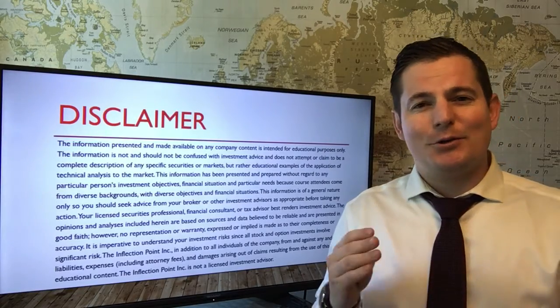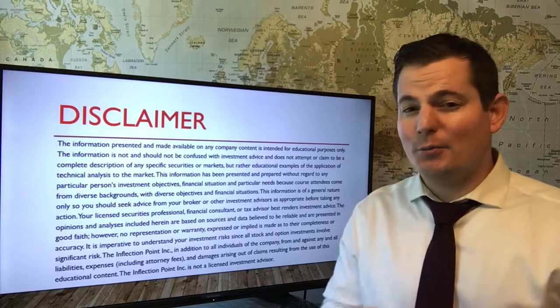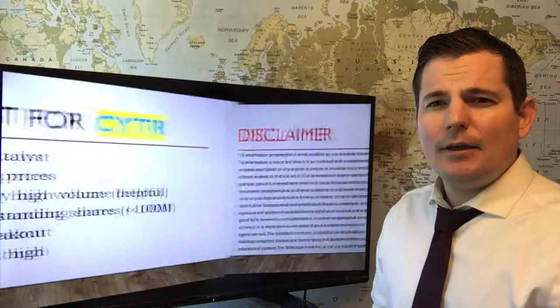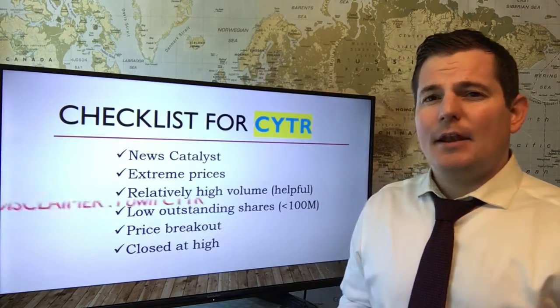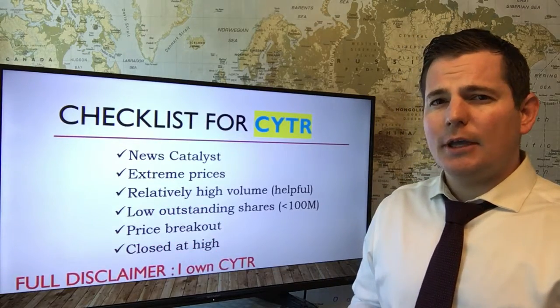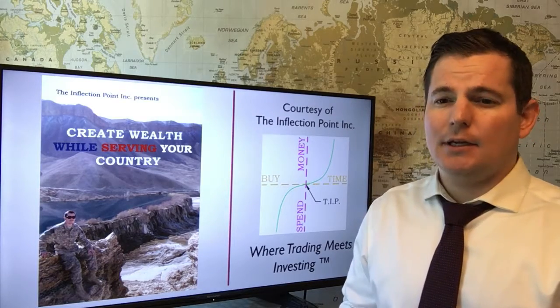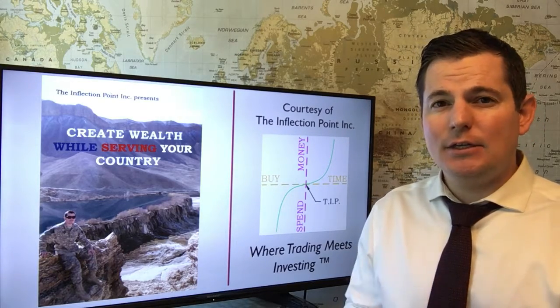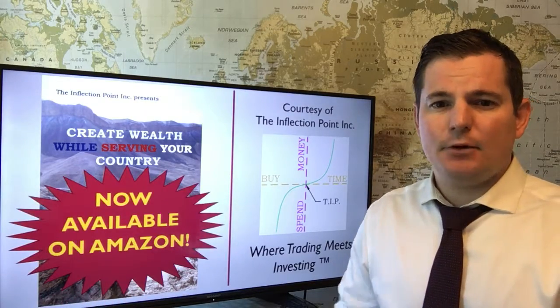You can access our secret source of intel by clicking on the FinViz link on our homepage. Here's the checklist for this week's trade highlight. The book explains how we use our checklist to qualify each and every one of our trades, and that's available on Amazon.